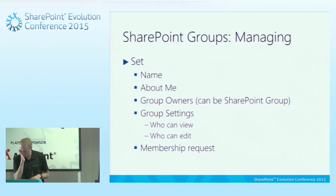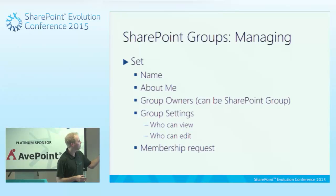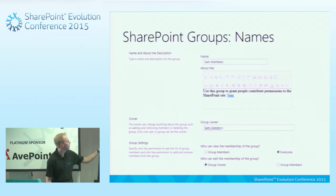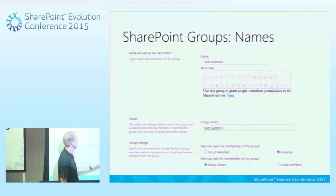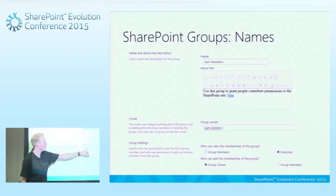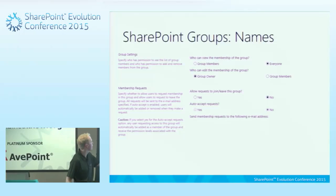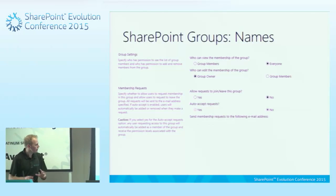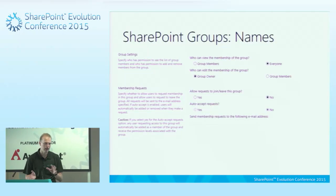When you go into a group, what you set is the name, the about me, who the group owners are, and some other information. So the group is called SAM Members — it's not got any permissions, it's just called SAM Members. The group has a granted permission to have access to the site, but if you've taken that away, the description still shows that information. We can also set membership requesting settings, who the email goes to, and whether users are automatically joined.